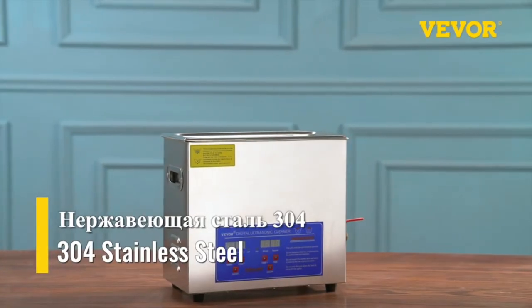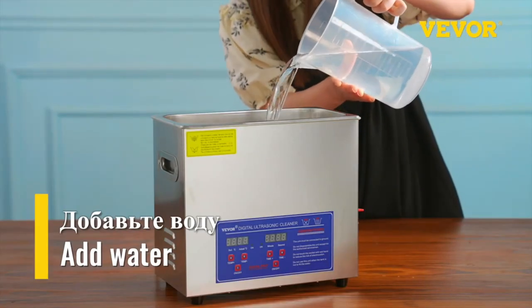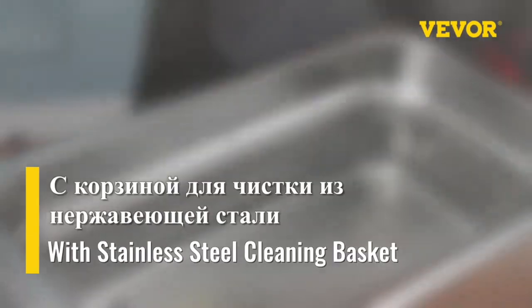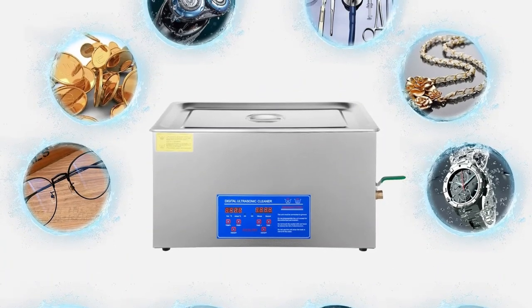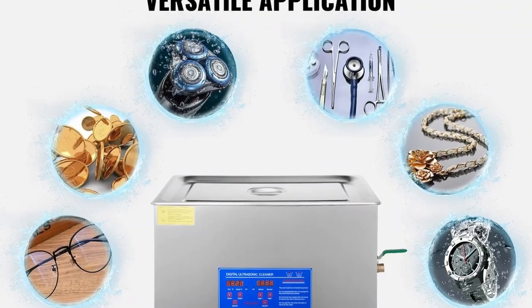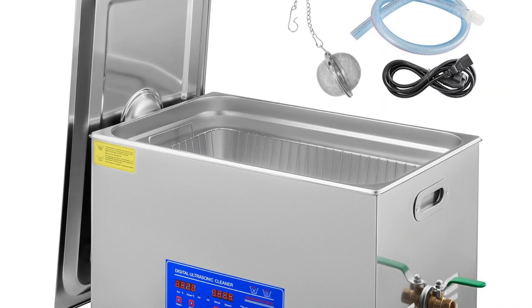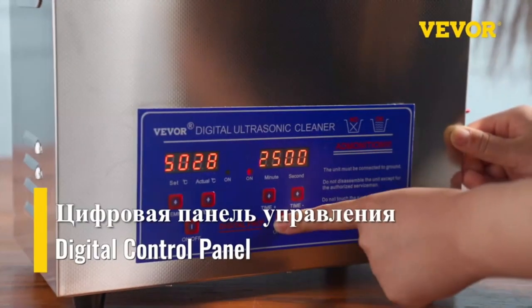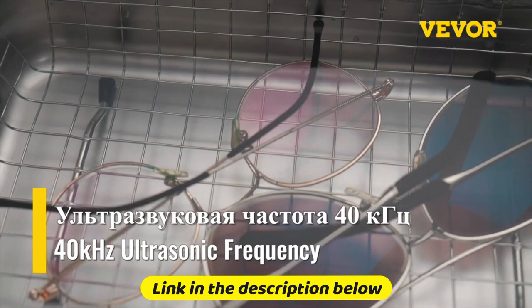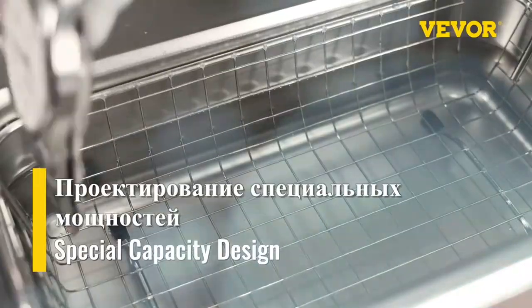It seems like you're describing a range of ultrasonic cleaners, which are commonly used for cleaning various items using ultrasonic technology. These devices utilize high-frequency sound waves to create cavitation bubbles in a cleaning solution, which helps to remove dirt, debris, and contaminants from the objects being cleaned. Brand name VEVER. Ultrasonic cleaners have a wide range of applications, from cleaning jewelry and watches to automotive parts and electronic components. The VEVER brand offers various ultrasonic cleaner models with different tank capacities, including 1.3L, 2L, 3L, 6L, 10L, 15L, 22L, and 30L. The choice of capacity depends on the specific cleaning needs and the size of the items you intend to clean. So this is the best option for you to buy.